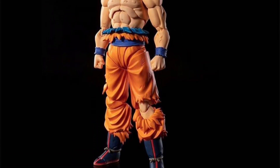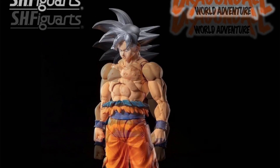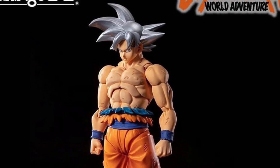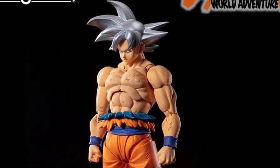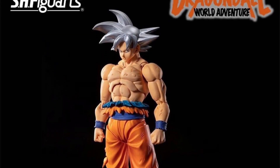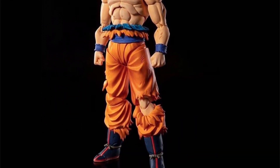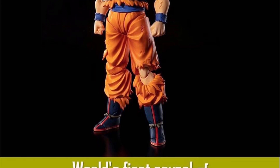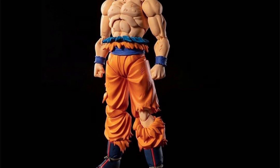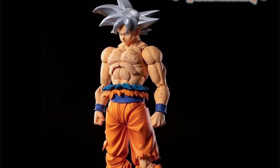At San Diego Comic-Con, Tamashii Nations announced and revealed a Mastered Ultra Instinct Goku. The big thing people are not happy about — including myself — is that all they did was repaint the regular powered-down hair sculpt. His hair does not look like that when he goes into Ultra Instinct. Hopefully it's just a prototype and they'll update the hair sculpt, or maybe include another hair sculpt where the hair looks more wild. But other than that, it is a new body mold — mainly the torso — which looks pretty cool, and the figure still looks dope regardless.